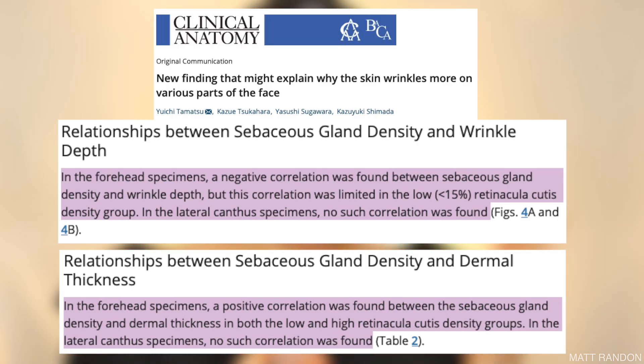A study done in 2015 actually showed that the presence, or lack thereof, of oil glands under the eyes did not correlate with the formation of crow's feet or wrinkles under the eyes. Which brings me to my point: it is not down to how many oil glands or sebum you have on your skin, but it is all down to the thickness of your skin.